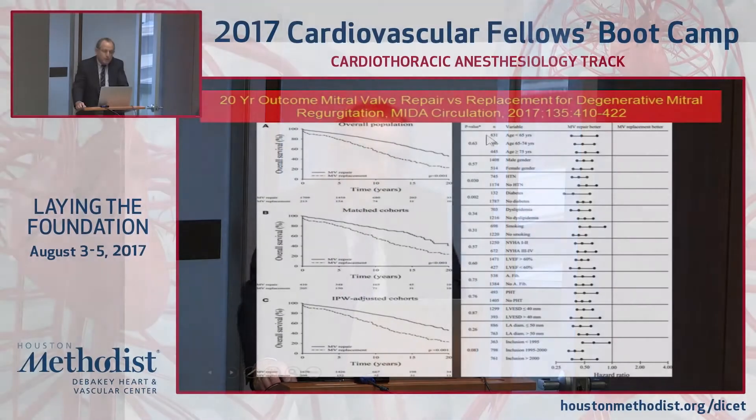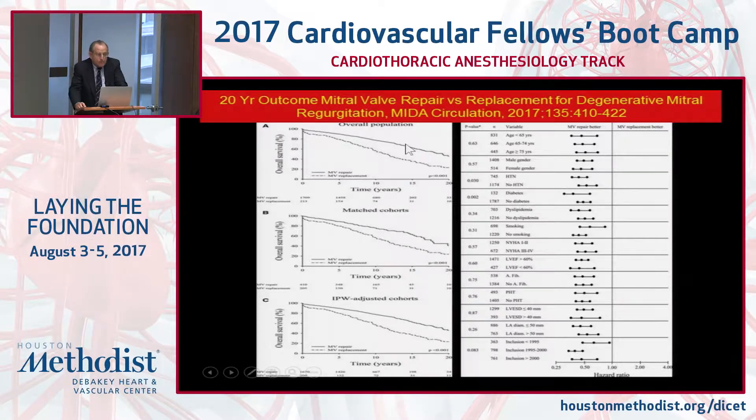This technique also produces systolic anterior motion of the anterior mitral leaflet up against the septum, causing outflow tract obstruction and MR. Despite this, it remains the most common procedure performed worldwide. The national repair rate from the STS database is sixty percent — there's been only a six percent rise over the last ten years. Forty percent of people in the United States are getting a prosthetic valve.